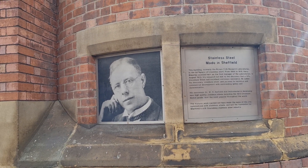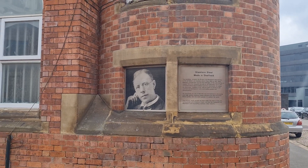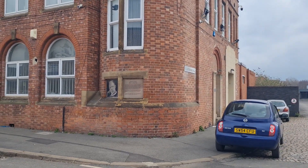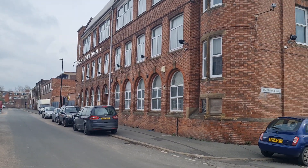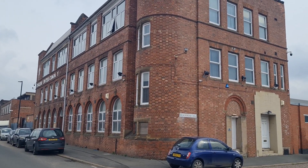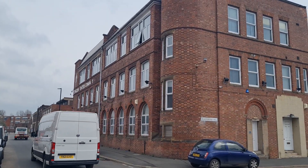Germany as a country always has this reputation of excellence in engineering and excellence in their steel works as well. The Japanese steel industry is massive, it's absolutely huge. And the Chinese industry is massive. The stainless steel industry - all of it comes from this one little building on a back street in Sheffield. 1908, 1913, and onwards - this is where industrial history was made.